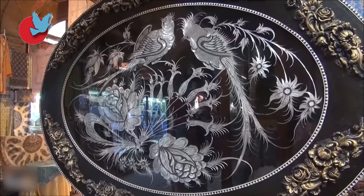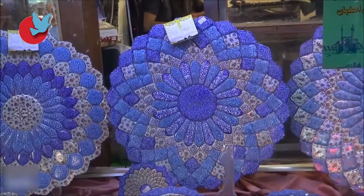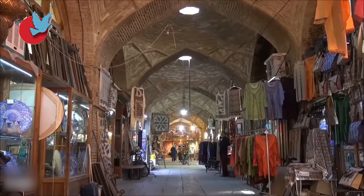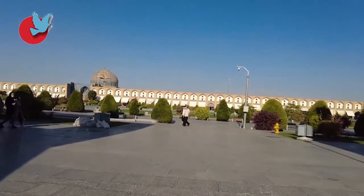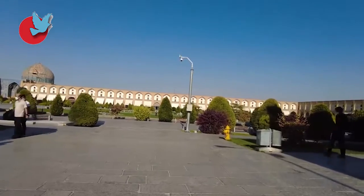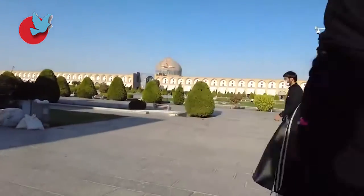At least 9,000 craft workshops are situated in Isfahan. The majority of these workshops are located in the Naqsh-e-Jahan Square, which was inscribed as a UNESCO World Heritage Site in 1979. Stay tuned to watch with us Isfahan Handicrafts.